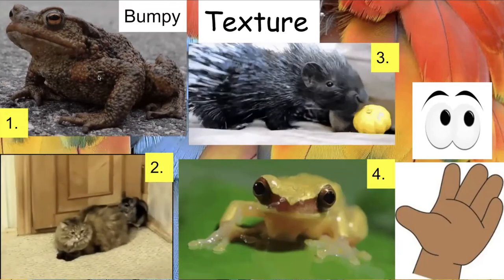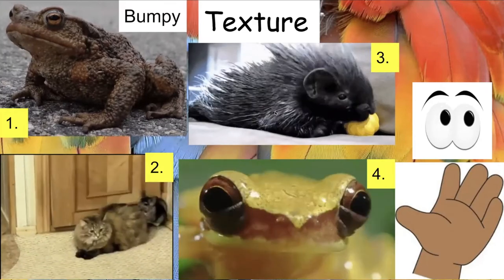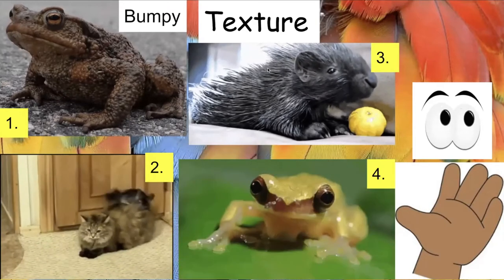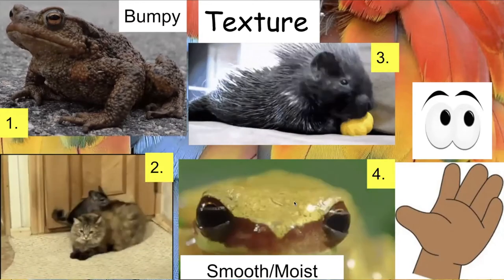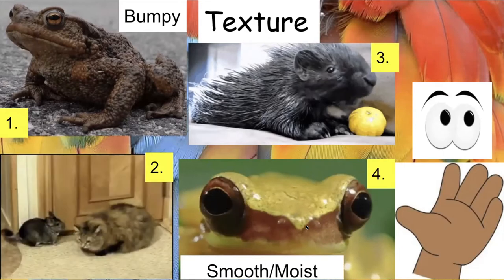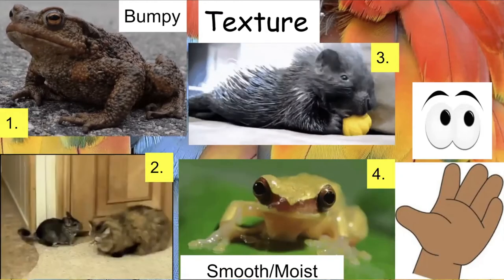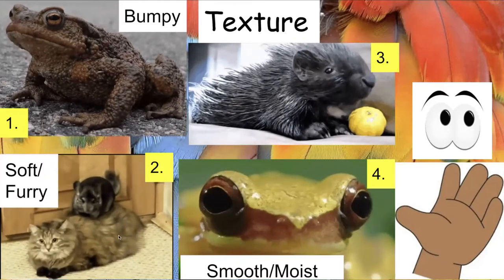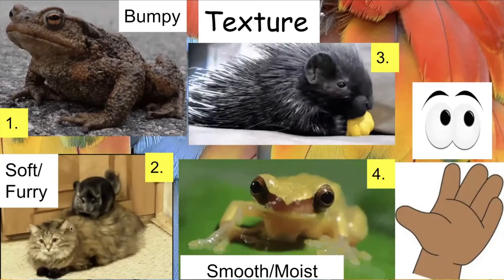Our next texture word is smooth and moist — moist means a little wet. Which animal might be smooth and moist? Hopefully you said frog number four. Look at his face — it looks shiny, like it has water on it, so the frog is smooth and moist. Our next word is soft and furry — that would be the super fluffy cat and the chinchilla, one of the softest animals you'll ever touch.